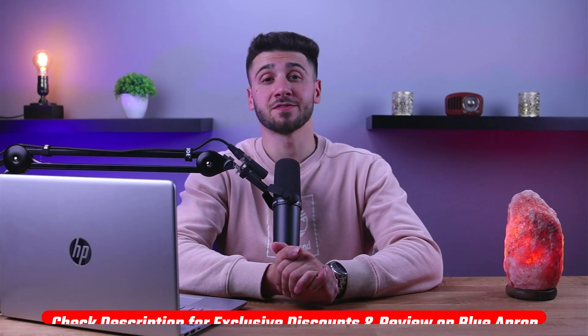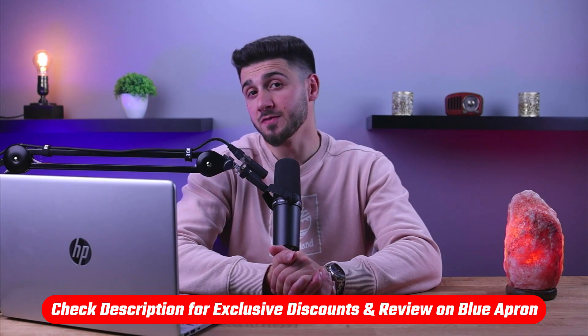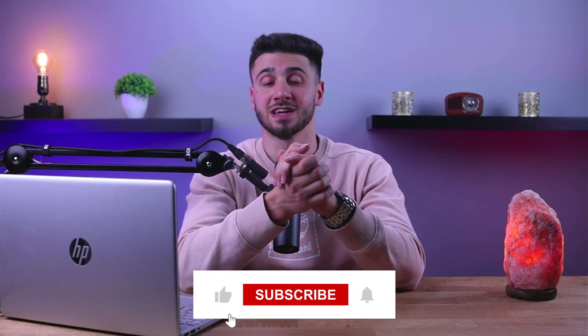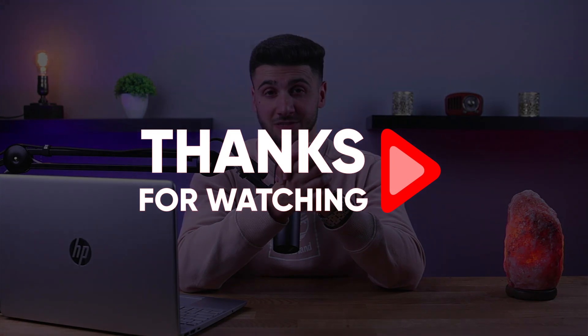That's it for this video. If you're interested in Blue Apron, you'll find a link to pricing and discounts as well as a full review in the description down below. Feel free to comment below if you have any questions, as I love getting to interact with you guys. Like and subscribe if you found this video helpful, or to stay up to date with our future videos. Thank you so much for watching, and I'll see you guys in the next one.